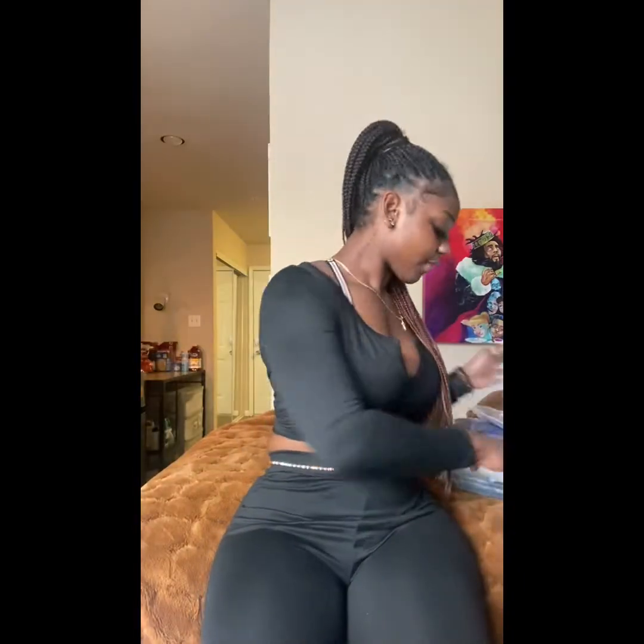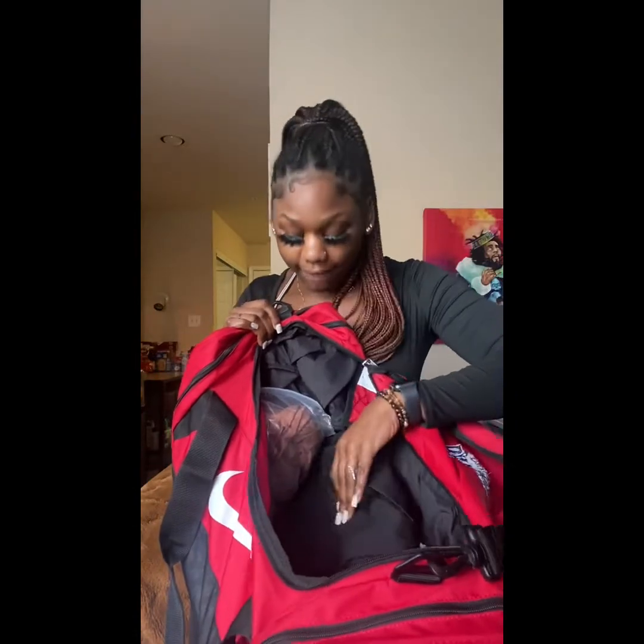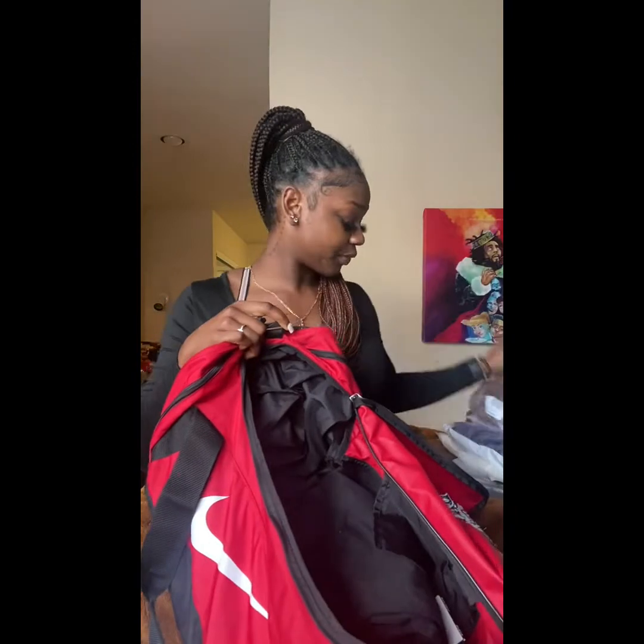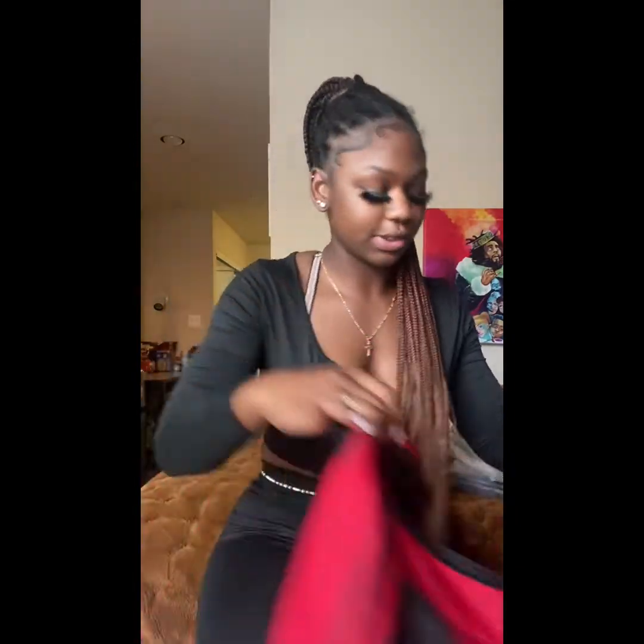I got a whole bunch of things to try on — definitely some outfits from Amazon. I wanted to see how good they are. Matter of fact, I'm wearing one right now and it's actually not bad, it's cute. I also got some other stuff from Trimoff in this bag, a whole bunch of stuff. Let's get into it.